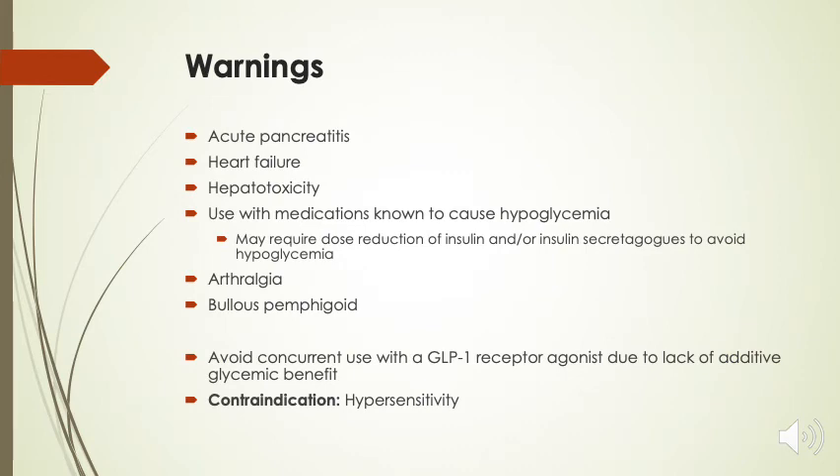Warnings for this medication include acute pancreatitis, heart failure, hepatotoxicity, and concurrent use with medications known to cause hypoglycemia, which in turn may require dose reductions of insulin and/or insulin secretagogues to avoid hypoglycemia. Additional warnings include arthralgia and bullous pemphigoid. We want to avoid concurrent use with a GLP-1 receptor agonist due to the lack of added glycemic benefit. The only contraindication for this medication is hypersensitivity.